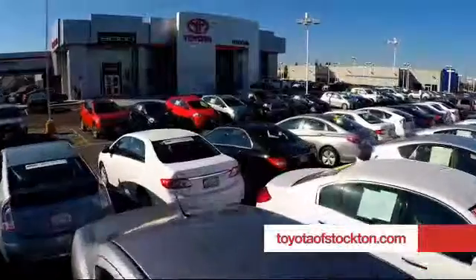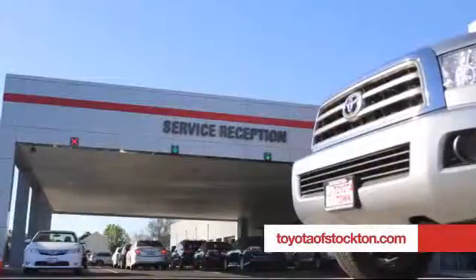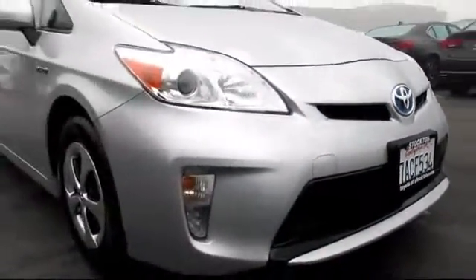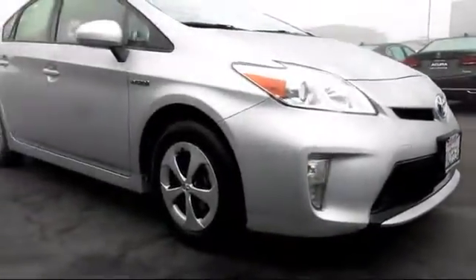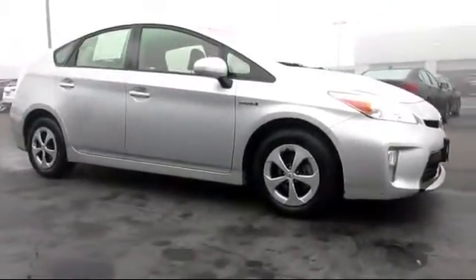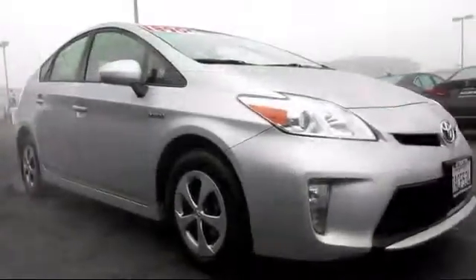For over 20 years, Toyota Town of Stockton has been one of the Central Valley's premier automotive dealerships. And here's another example of a great Toyota factory certified vehicle from our huge selection of quality pre-owned cars and trucks. It comes equipped with steering wheel controls and remote keyless entry.